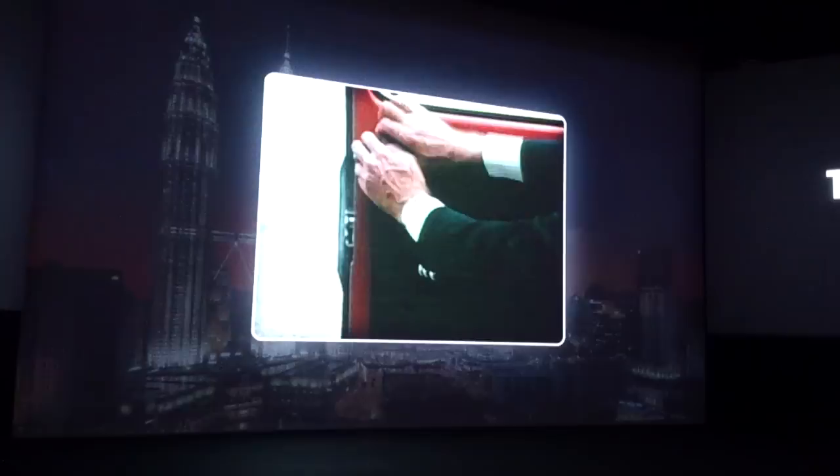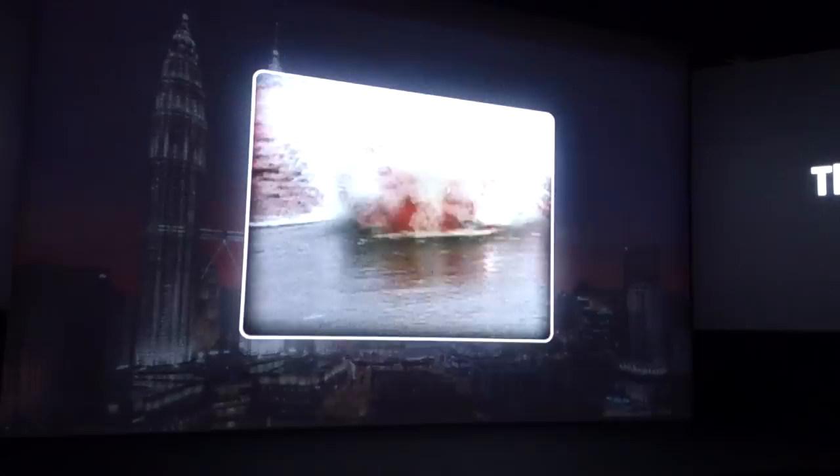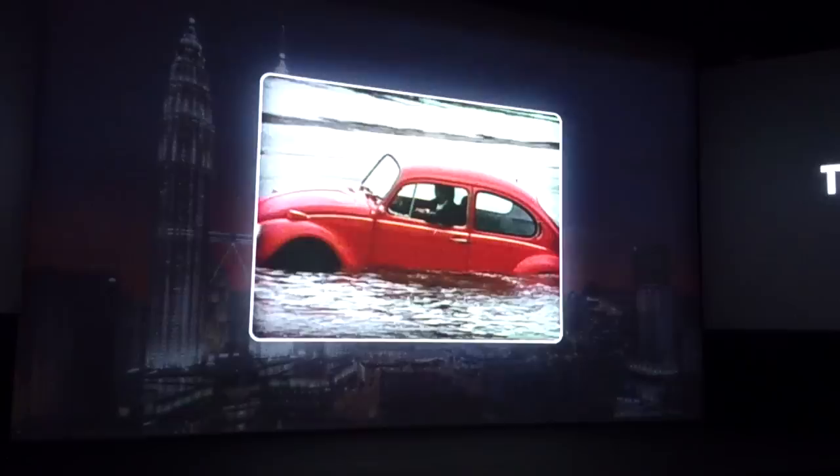In fact, the VW is so well put together, it's practically airtight. Now, what other car gives you this kind of quality at this kind of price?